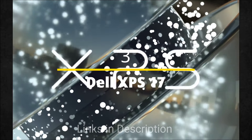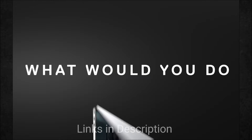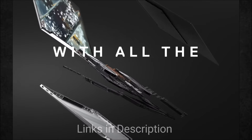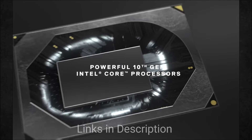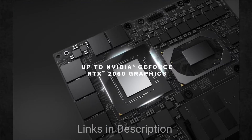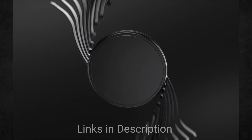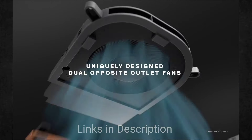Dell XPS 17 — the best 17 inch laptop for music production. Buy this amazing laptop for its gorgeous display, great looking design and amazing performance. Whether you prefer Windows laptops to Macs or just want a large display for music production, the Dell XPS 17 is the laptop for you.